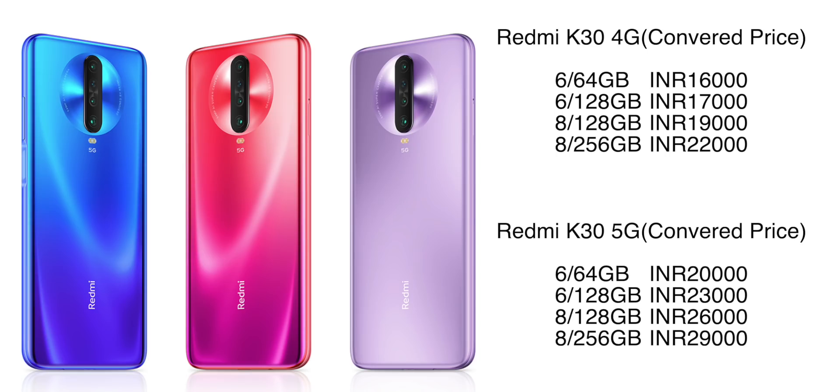In terms of RAM and storage, you get 6GB RAM and 64GB storage as the base option, going up to 8GB RAM and 256GB storage. There are four variants in total — 6GB/64GB, 6GB/128GB, 8GB/128GB, and 8GB/256GB — all with UFS 2.1 storage. I've shown all four pricing options on screen. It's a good thing that Xiaomi has given you so many options.